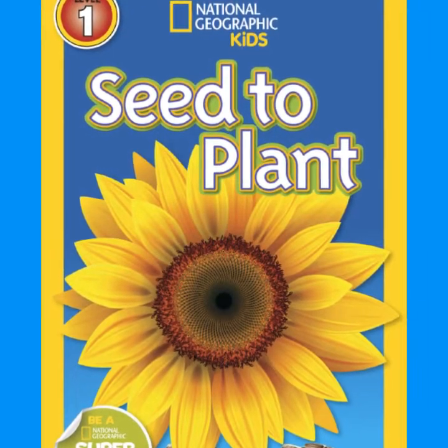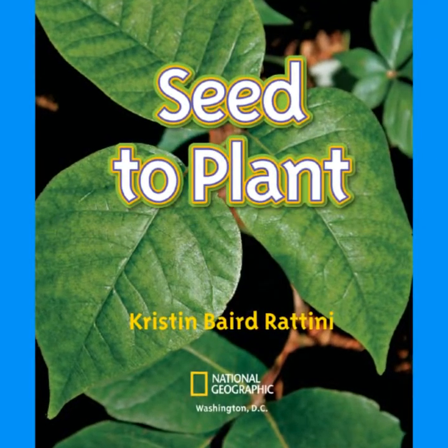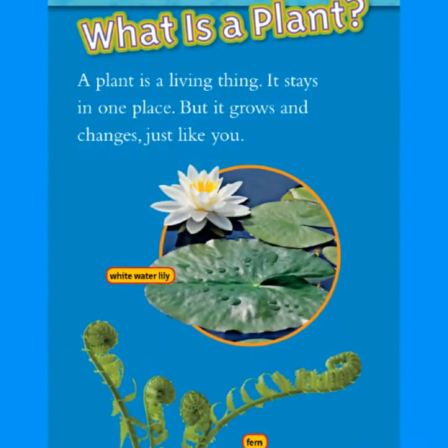National Geographic Kids: Seed to Plant, written by Kristen Baird-Rattini. What is a plant?